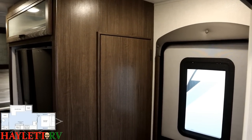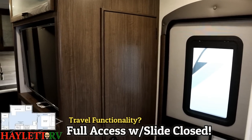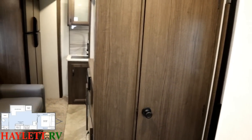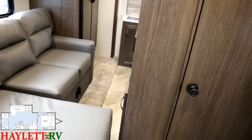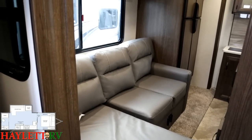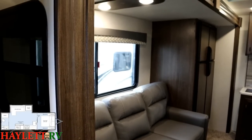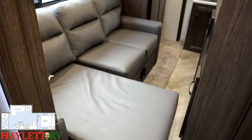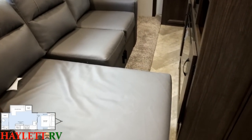First, with the slide closed, you can see we've got a nice full viewing window in our entry door. There are different seating arrangements available; we've outfitted this one with an L-lounge. With the L-lounge in a slide-closed position, it comes pretty close to the entertainment center.